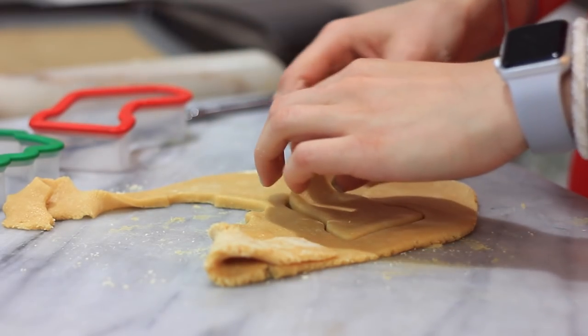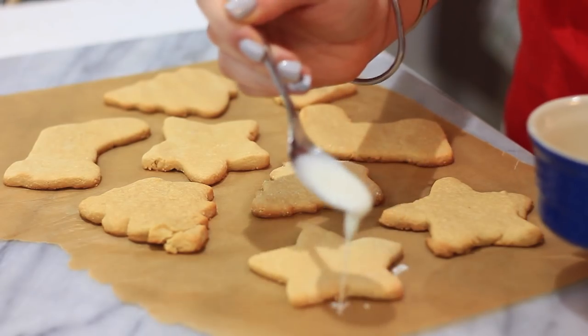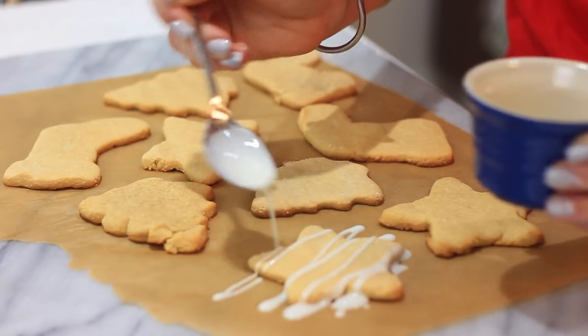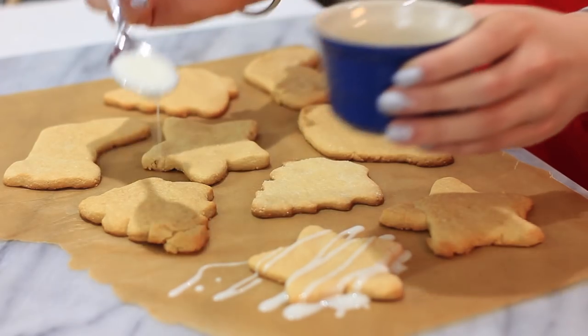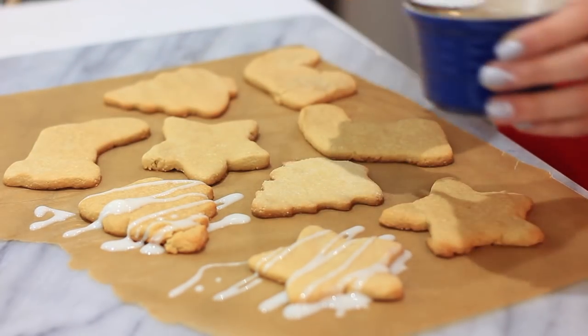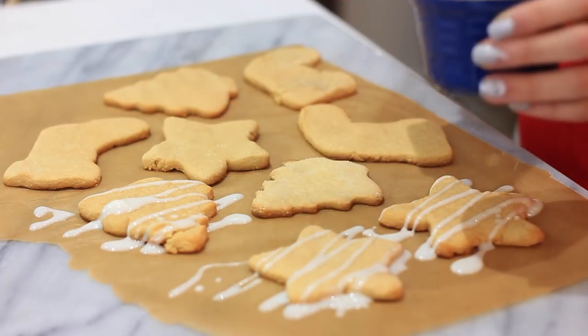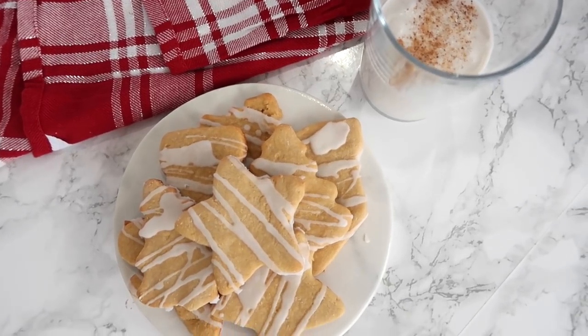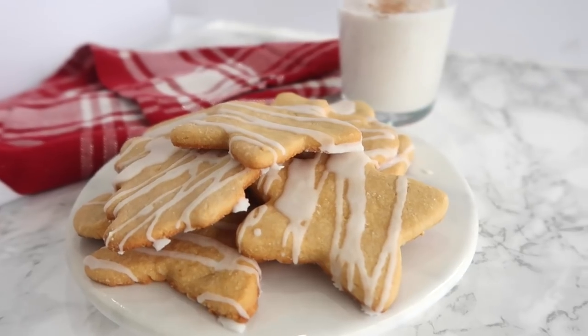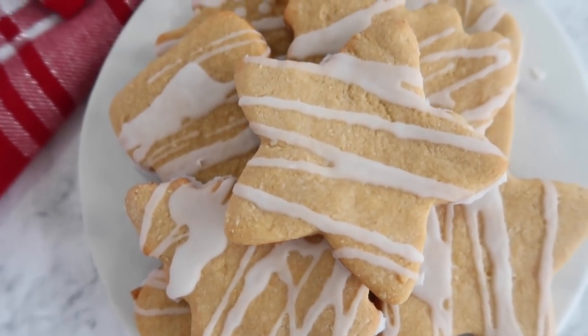Go ahead and make all the different shapes you want. After baking, I drizzle them with a little coconut butter because it makes them really pretty. They taste great on their own, but the drizzle makes it feel like frosting or icing. I'm so happy with how these turned out — a basic shortbread that's grain-free, super good for you, and tastes amazing.